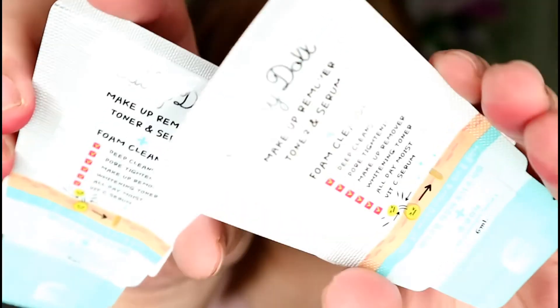Hey gorgeous, Lois here and welcome to my channel. In today's video we are going to do a very short review on Cathy Doll's product — their makeup remover toner serum plus foam cleanser. If you've already watched my Watsons skincare haul video, you've already seen this. I got the sachet two-packs, each costing 15 pesos only, because this is the first time I'm trying it out and I don't want to waste my money on products.